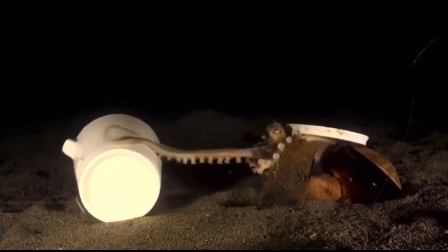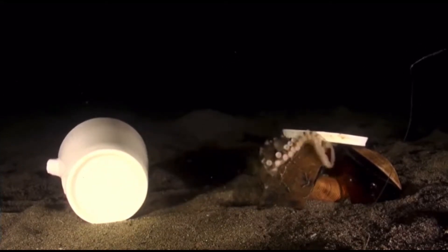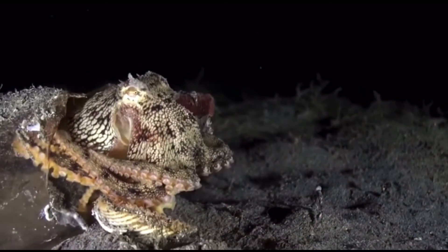If the octopus feels threatened and there is no sight of an object it can hide itself with, then the octopus will resort to burying itself in the sand with only its two eyes exposed.